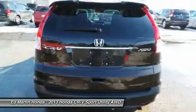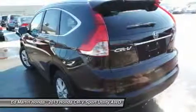Keyless entry, four-wheel disc brakes, aluminum wheels, and climate control. This beauty is sure to make you the talk of the neighborhood.